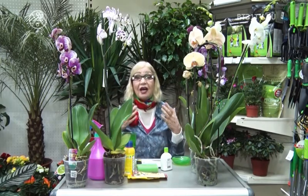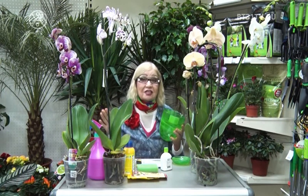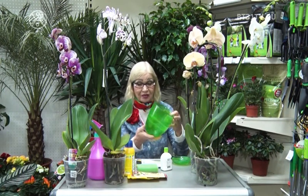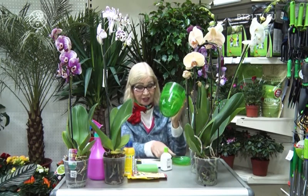Второе: когда орхидеи цветут, их нельзя пересаживать из горшка, которым вы купили, в другой горшок. Пересаживают орхидеи, когда они отцвели. Вот отцвели, и вы берёте прозрачный горшок, но с отверстием, чтобы вода не застаивалась — на блюдечко. Такой красивый горшочек, и будет расти необыкновенная орхидея — декоративность необыкновенная.